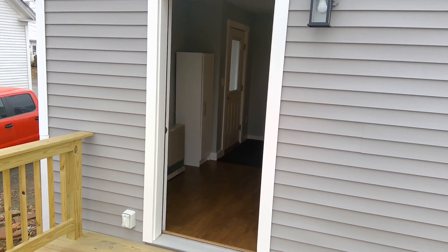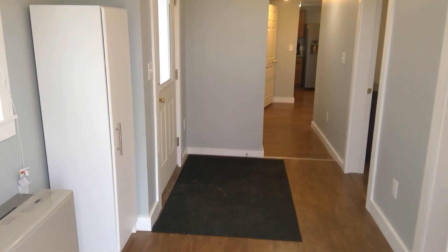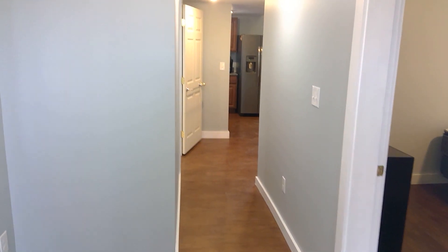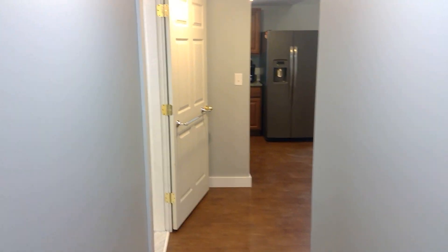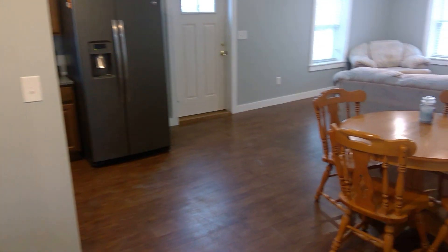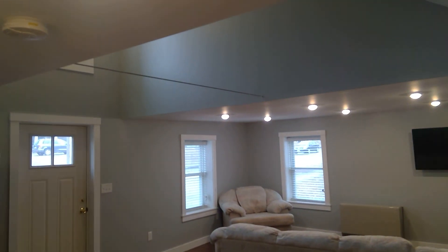The construction debris will be removed. Everything is included in this home: heat, water, electricity, AC, internet, plowing, and lawn mowing. This home is fully furnished. You must fill out an online application to pre-qualify at realpropertyacadia.com. Click search properties.